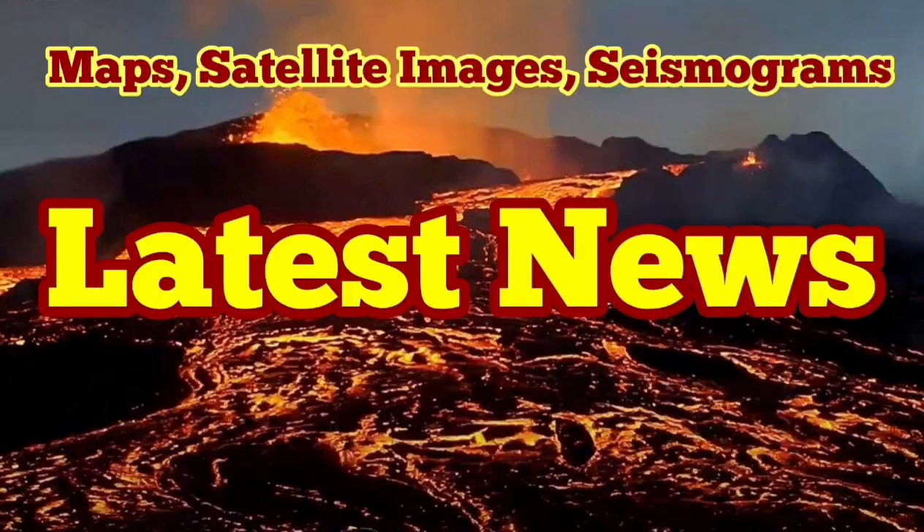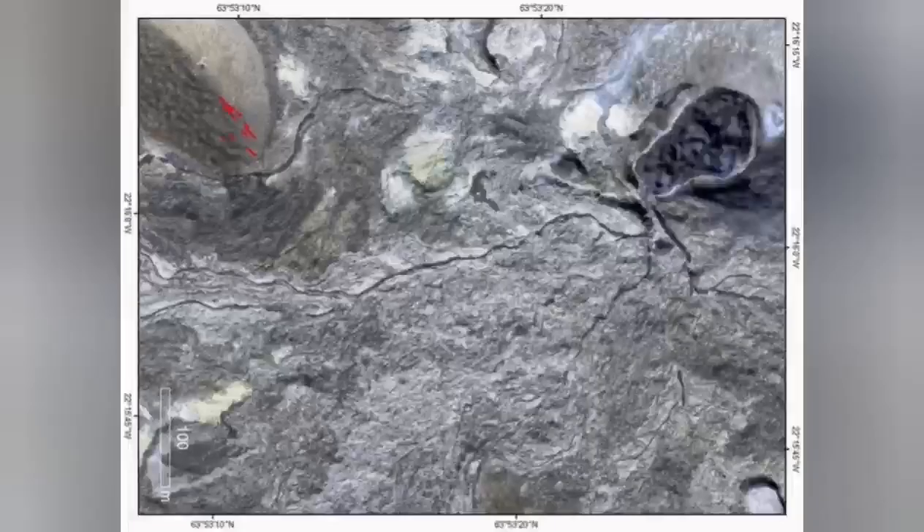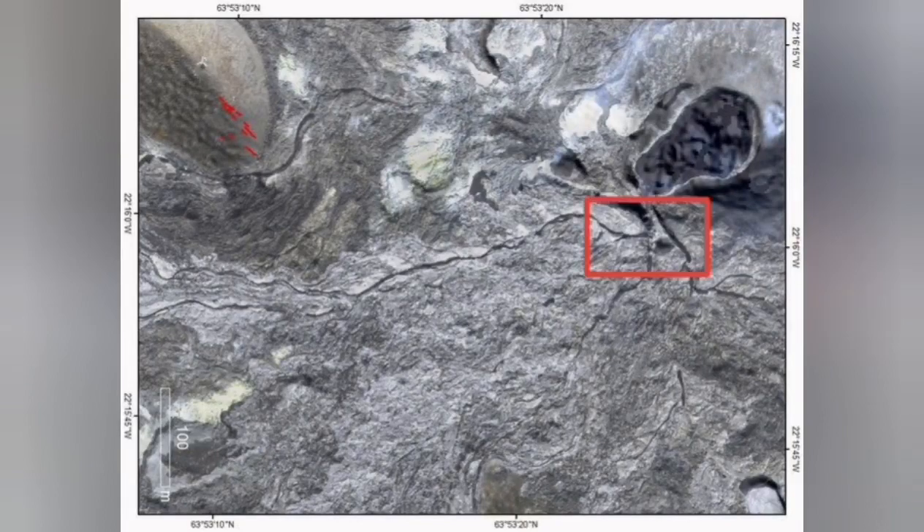Here I present the latest news, satellite images, and my analysis about what's going on. This satellite image shows the crater itself; the trident point is marked — what I call trident point.